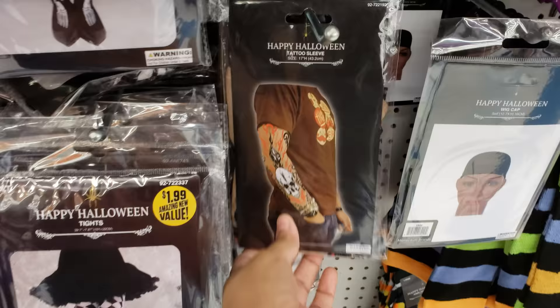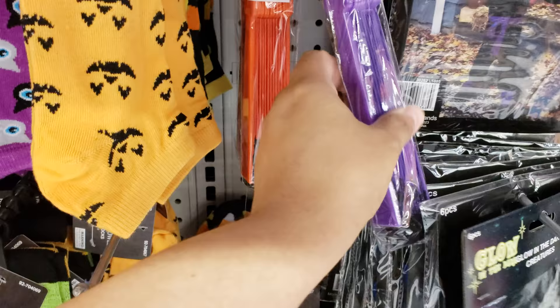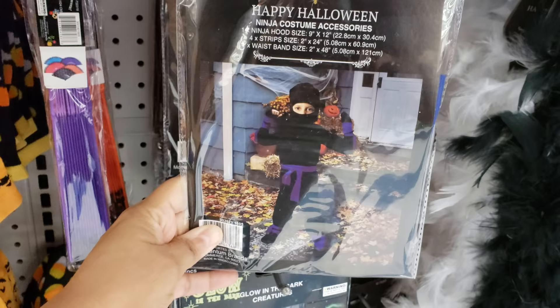We have some knee-high socks. Look at the tattoo sleeve — that's funny. And they have a couple of socks. They have a Halloween fan — orange and purple. A ninja costume set — haha, that's funny.